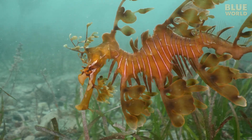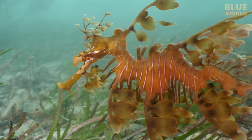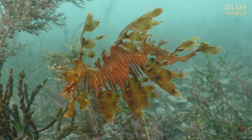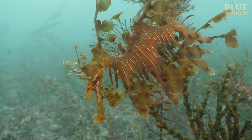Leafy Sea Dragons are not exactly built for swimming, so they rely on an internal organ common to most fish called a swim bladder, which is like a tiny bubble that provides buoyancy, so the fish can hover comfortably in the water column without working too hard.